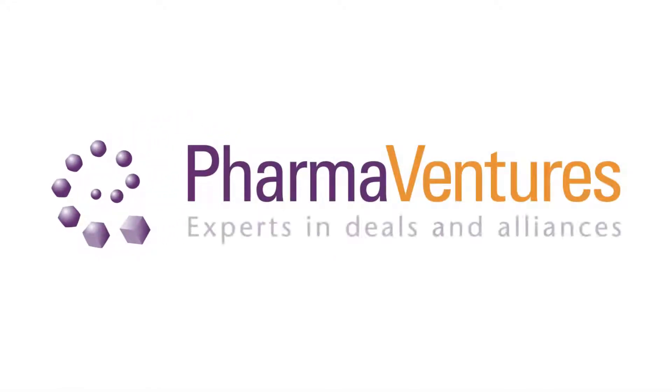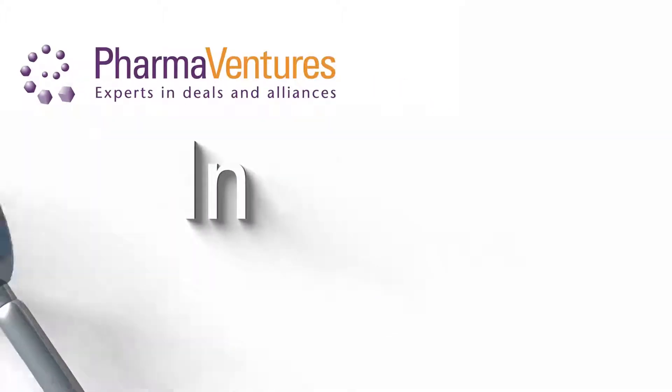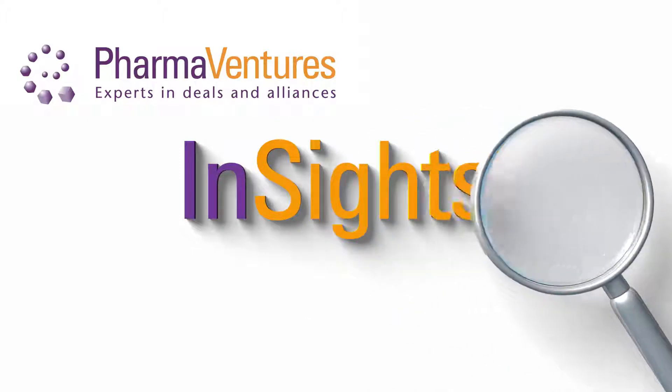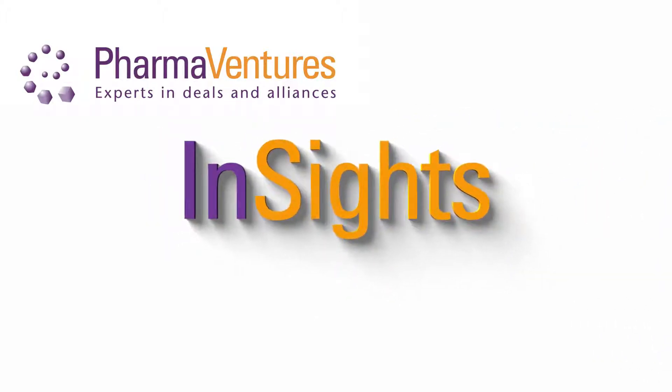Pharma Ventures — experts in deals and alliances. Welcome to Pharma Ventures Insights at Genesis 2017 in London.